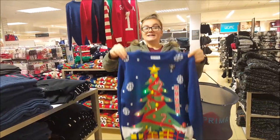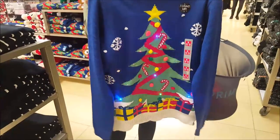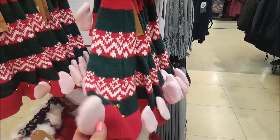You wouldn't want to wash that! But then you wouldn't want to not wash it really would you if you'd worn it. Here are some hats with elfie ears on the side.